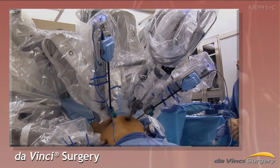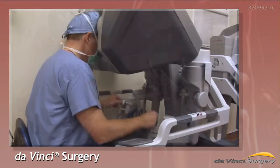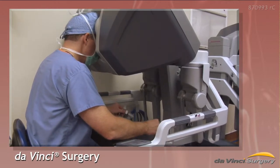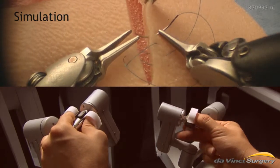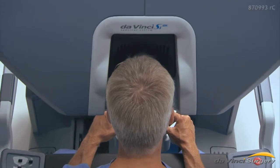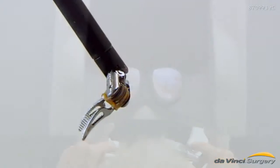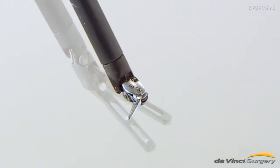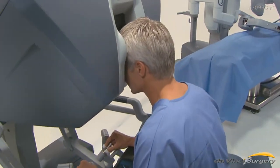Da Vinci surgery is also minimally invasive. Robotically assisted da Vinci enables surgeons to perform both routine and complex cases through a few small incisions. Da Vinci's camera gives your surgeon a remarkably clear 3D high-definition view inside the body. Da Vinci instruments have tiny wrists that can bend and rotate far greater than the human wrist. Surgeons say it's as if their hands are miniaturized and working in your body.